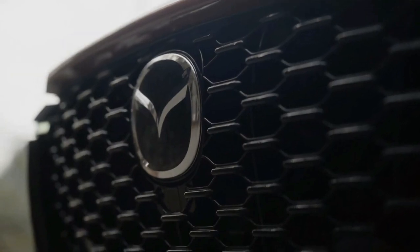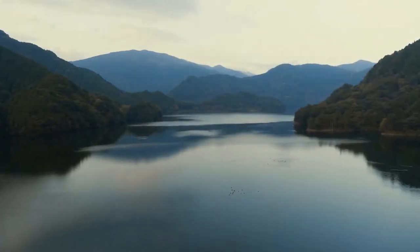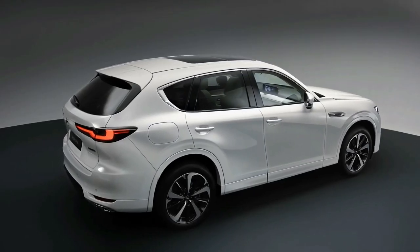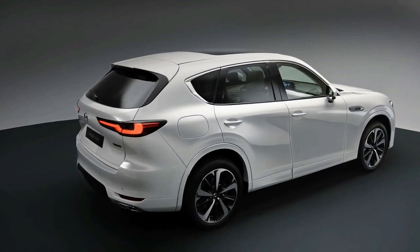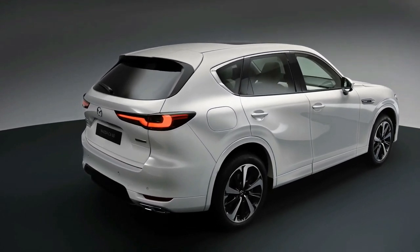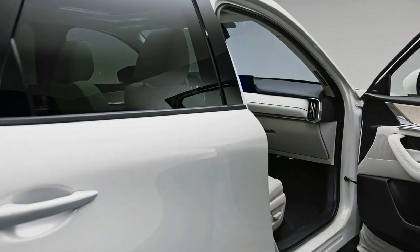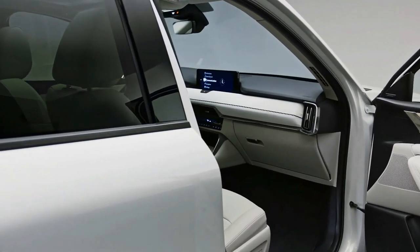The 2023 Mazda CX-60 has been revealed with six-cylinder and hybrid power, due in Australia this year. The CX-60 marks the company's first rear-wheel-drive six-cylinder passenger car in two decades, packed with technology, luxury, and an optional plug-in hybrid driveline.